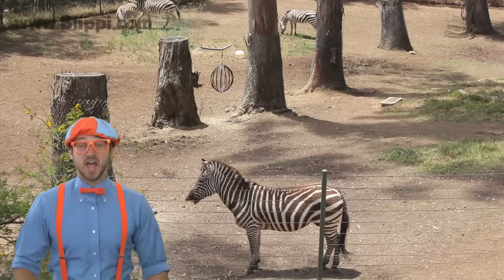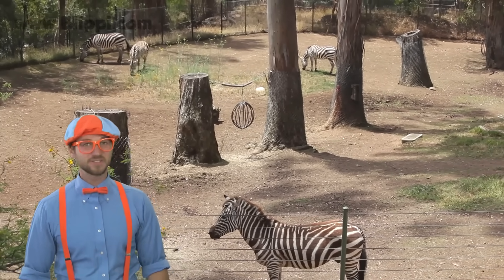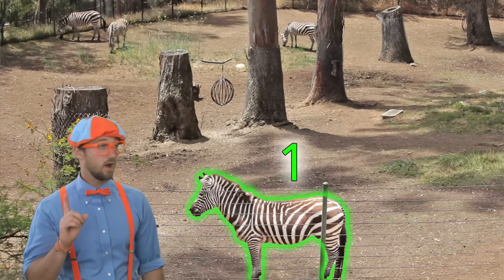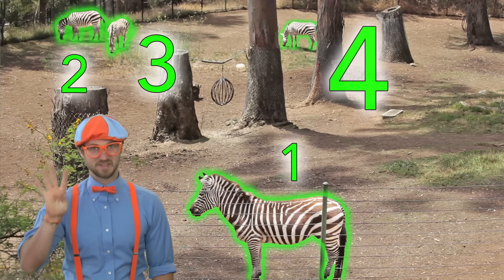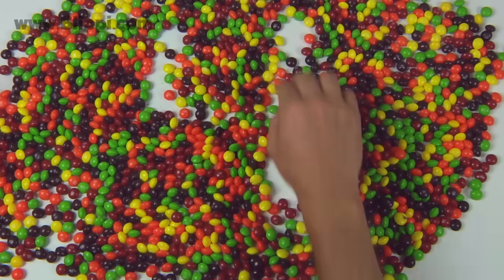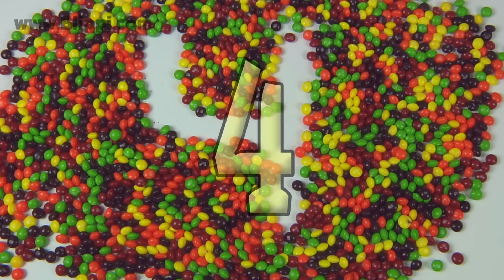Zebras! I love zebras because they have black and white stripes. They are so cool. Hey, let's count them. There's one zebra. There's two zebras. There's three zebras. And there's the fourth zebra. This is the number four.